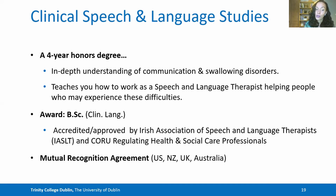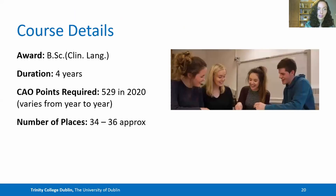At the end, your degree will be mutually recognised by a range of countries, which means you can work internationally — for example in the US, New Zealand, the UK and Australia. This is a Bachelor of Science that lasts for four years of study. The points vary year to year; in 2020 they were 529, and each year there are approximately 34 to 36 places.